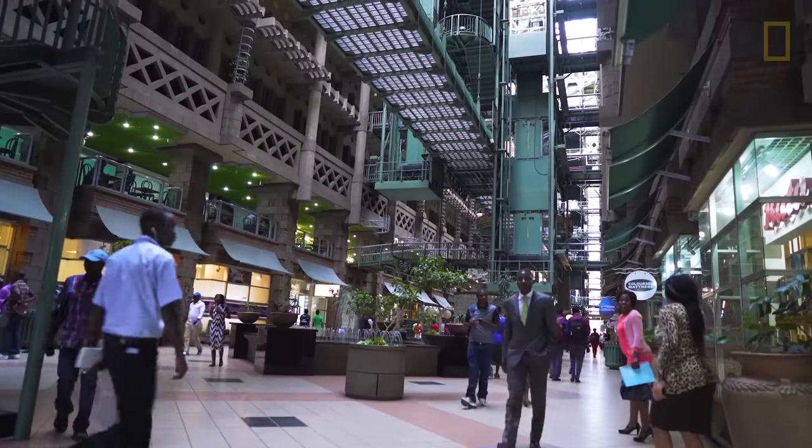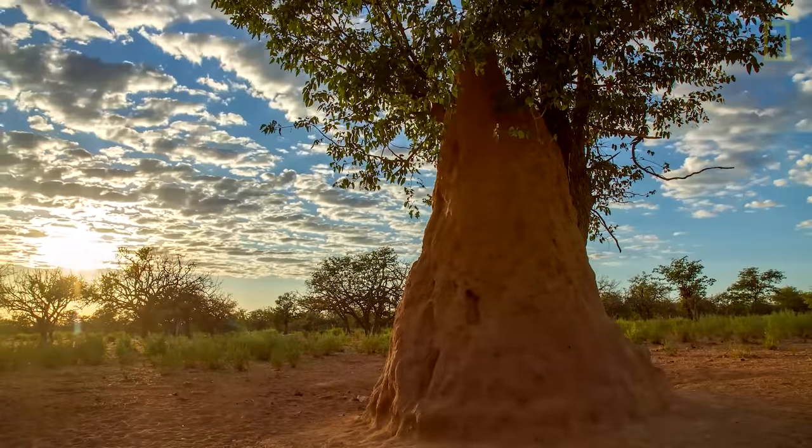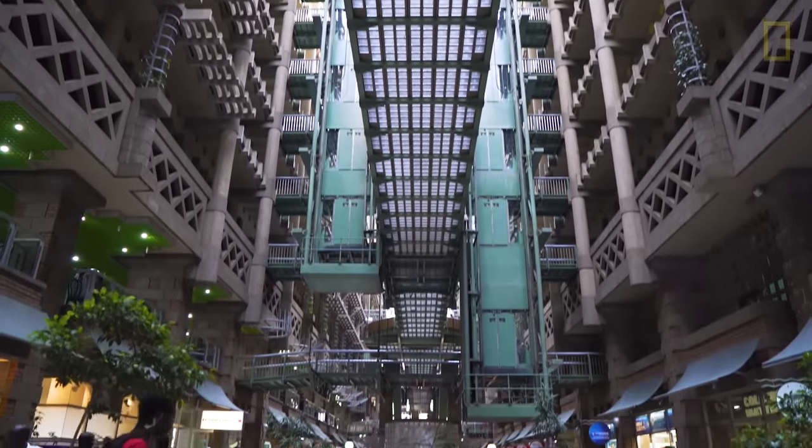So, we must ask ourselves: if an architect could design a self-cooling building with termite-inspired climate control, what other innovations could Mother Nature inspire if we just paid closer attention?